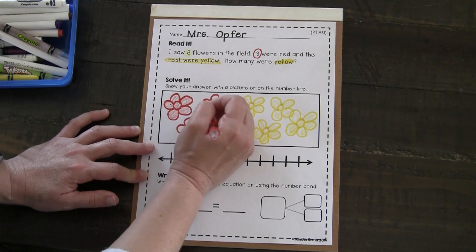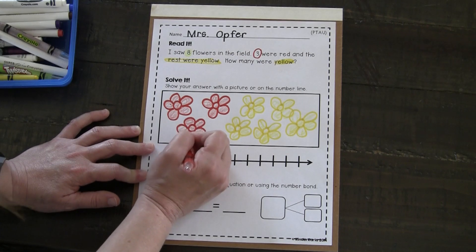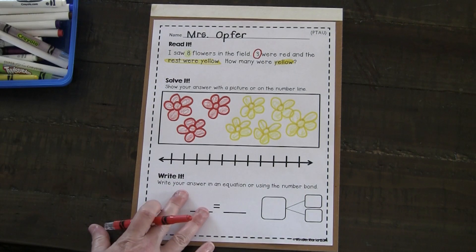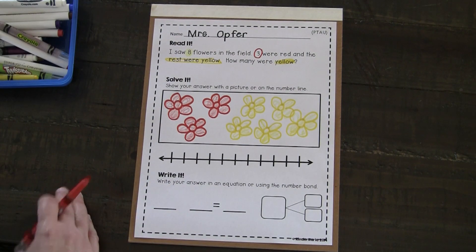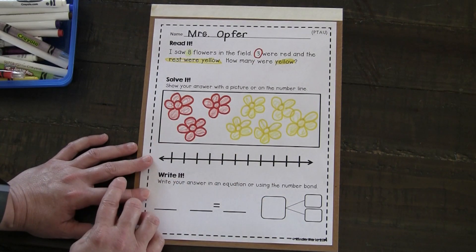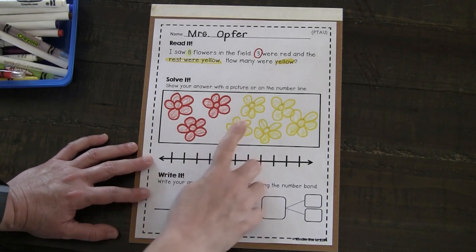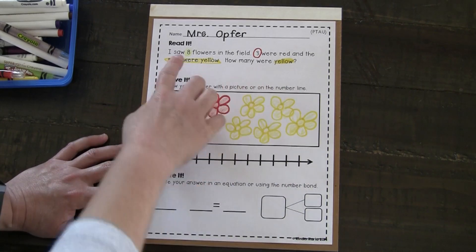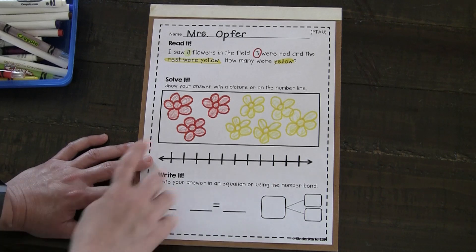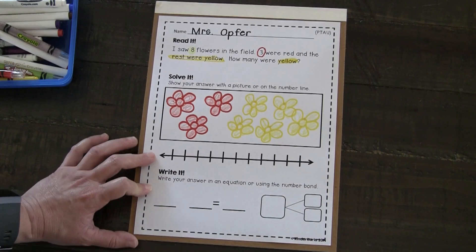I'm just filling these in. Hopefully that will make them easier for you to see if you're watching on your iPad, your laptop, or maybe your grownups have even done a screencast to the television. I can see I have three red and I have five yellow. One, two, three, four, five. Let's make sure we have eight in all. Let's count together: one, two, three, four, five, six, seven, eight. We're on the right track.